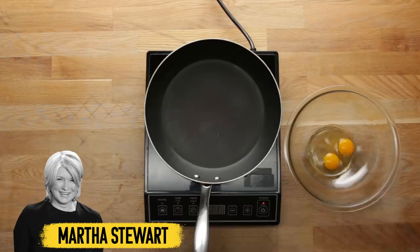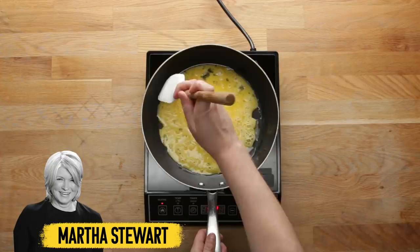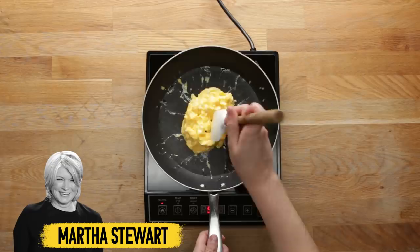Martha Stewart follows a pretty traditional way to scramble her eggs. She thinks that if you have good eggs you don't need to add anything to them, so she cooks them in a pan with butter on low heat. She pushes them all towards the center in a ripple motion to create really beautiful rims, then seasons with salt and pepper right at the end.